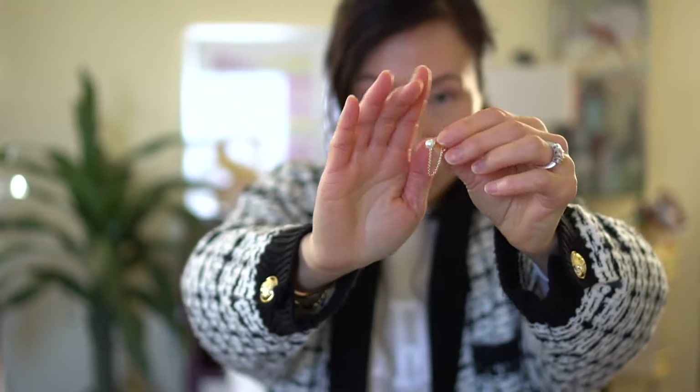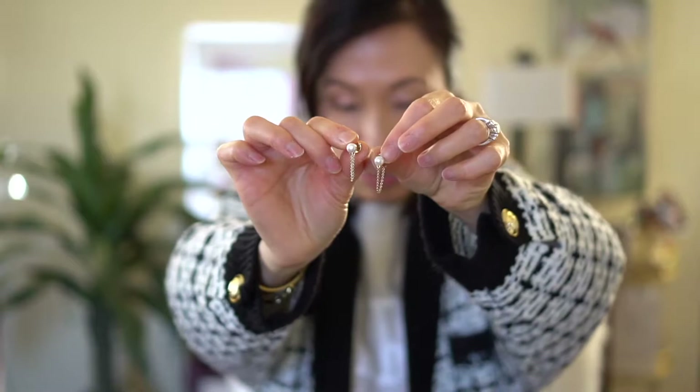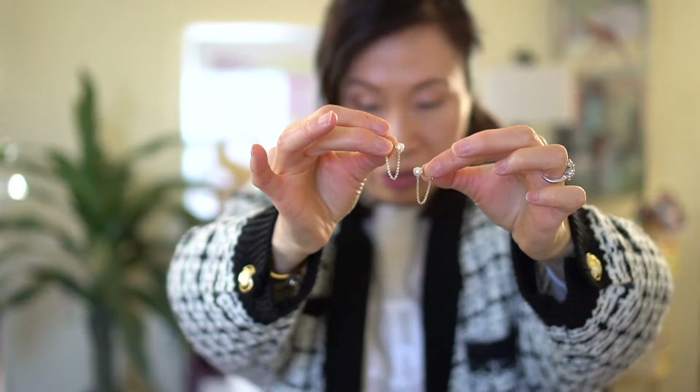I also got these recently — also by Anna Luisa. You'll see a little pearl detail with the chain, which I thought looked really cute and different. Let me show you both of them — the pearl detail is cute as well as this chain, which makes it a bit unique. I love these.